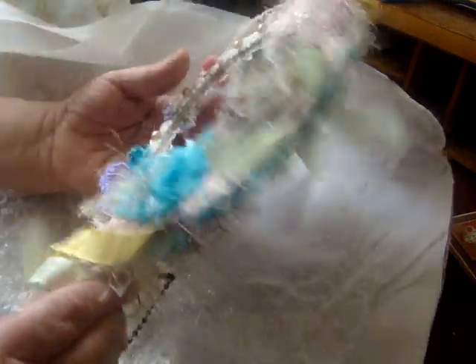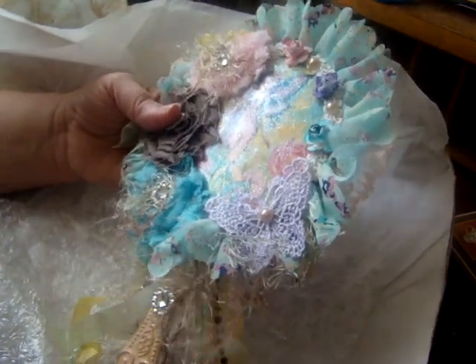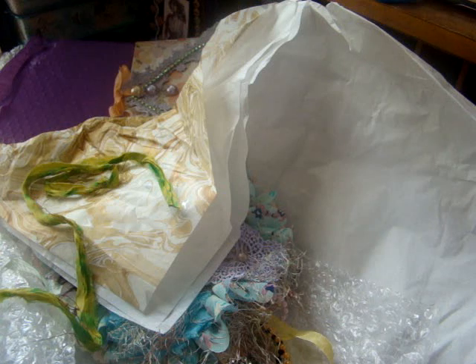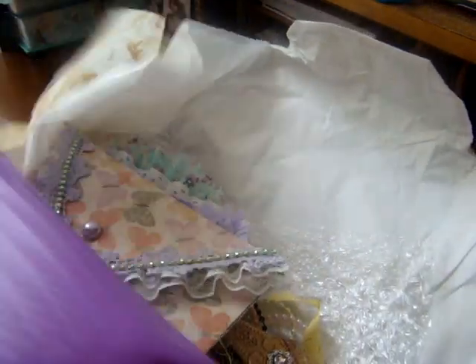Oh my gosh, that is just stunning. Thank you so much, I love it. Gorgeous. And again, that comes from Jacqueline Haley, Hand of the Queen. Oh, Jacqueline, thank you so much. I will treasure it always. Everything is just beautiful. Thank you so much.